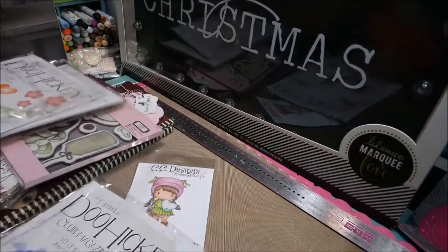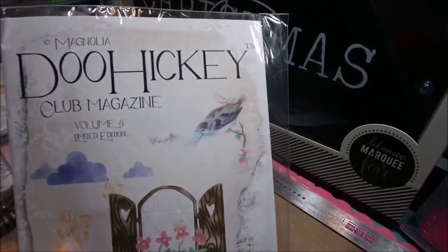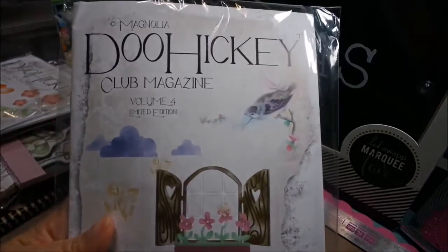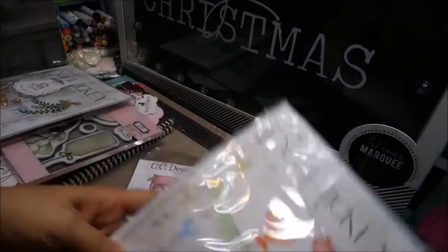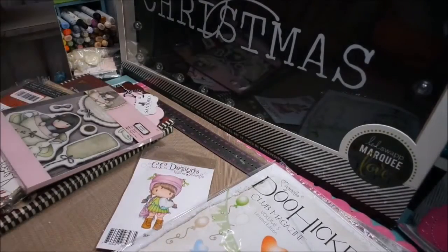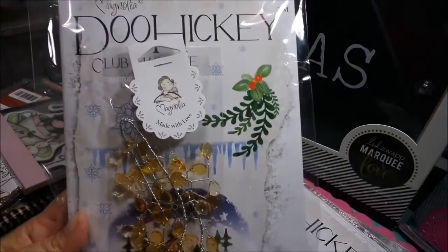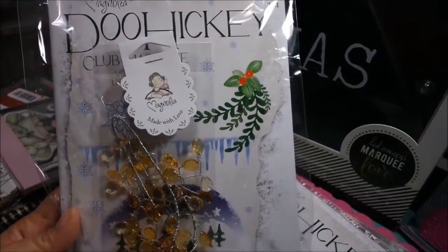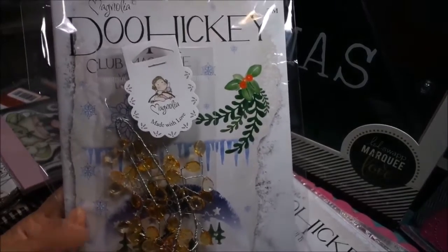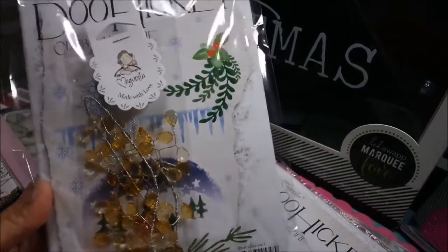I do have some Doohickey Clubs I want to tell you about. Volume 4 — this is not an early bird, it's the only one I have and I will not be getting more, so if you missed out on volume 4, it is in the store. I also have one volume 5 — again, not an early bird, but I have one left. Volume 7 is a Christmas one that just was released; it's been on pre-order since May. I have three left, and it does come with the early bird and an extra gift, so get to the store.